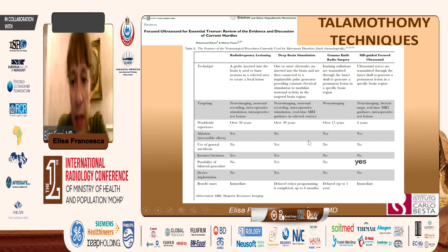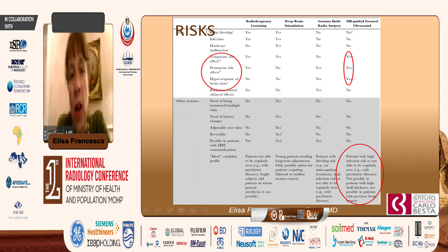With focused ultrasound, we perform an ablation with irreversible effect. We don't use general anesthesia because we need the patient to be awake to check the progression of treatment. It is non-invasive and does not use radiation. There is the possibility of bilateral procedures — right now it is possible to do this bilaterally — and there is no device implantation. We see immediate results.